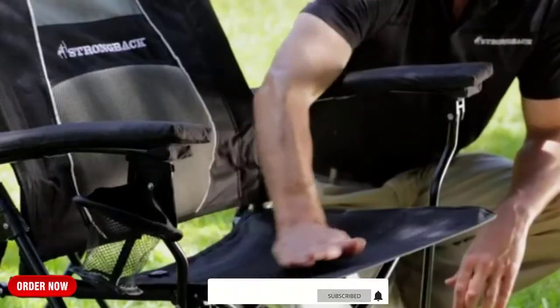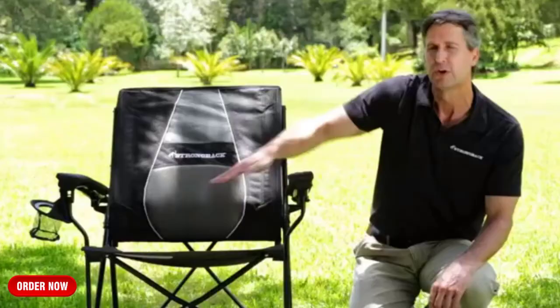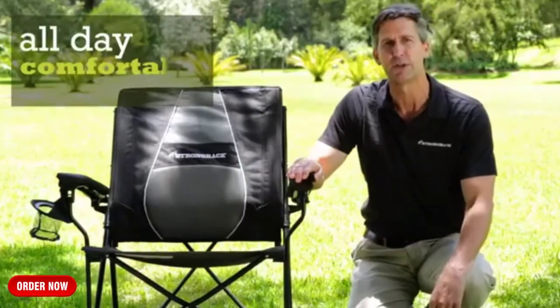The seat is tilted back to hold you comfortably against this lumbar curve, so you can sit all day comfortably without back pain.